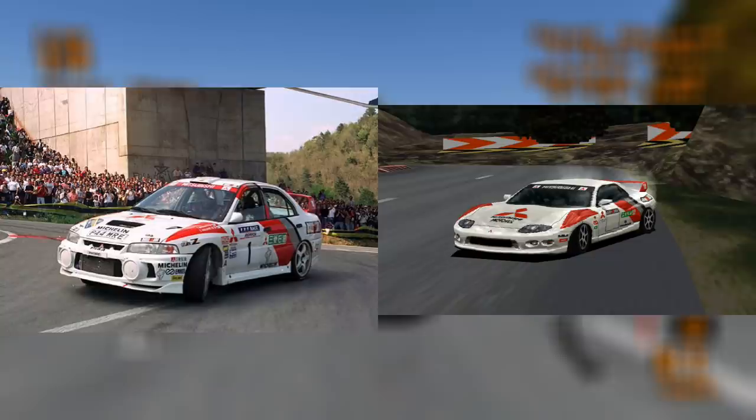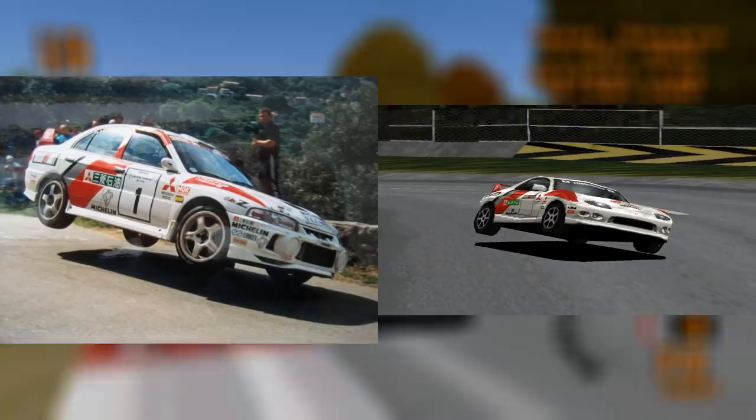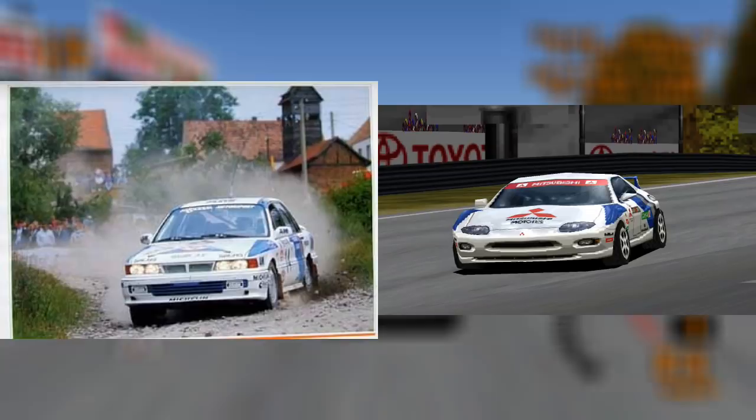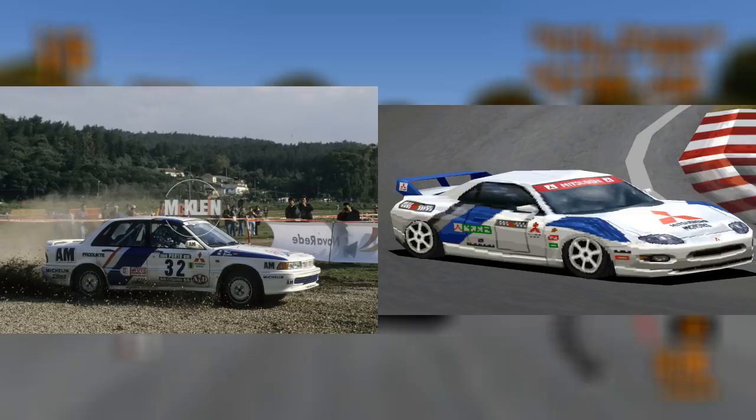The Mitsubishi FTO's red and white racing modification was probably inspired by the classic Mitsubishi Rally Art colour scheme, which was present on many of their rally cars — here it is for comparison on the Lancer Evo 4. The blue and white racing modification was also a colour scheme used in real life by Mitsubishi teams. For example, this Mitsubishi Galant was driven by Michael Gerber at the Monte Carlo Rally in 1990.